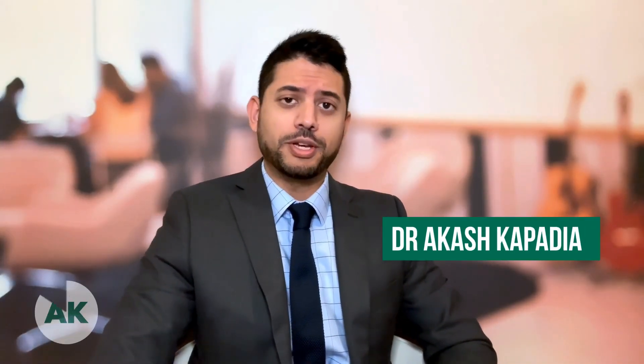Hi folks, this is Dr. Akash Kapadia. I'm a urologist and a male fertility specialist in Atlanta, Georgia. In this series of short videos, we're going to be talking about testicular mapping or FNA mapping for a condition called azoospermia.